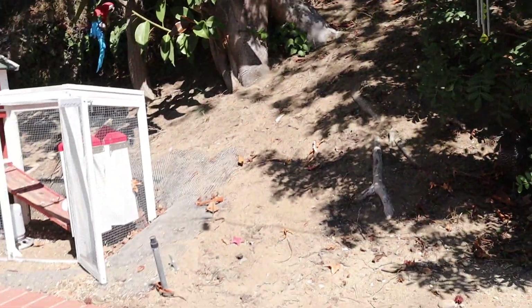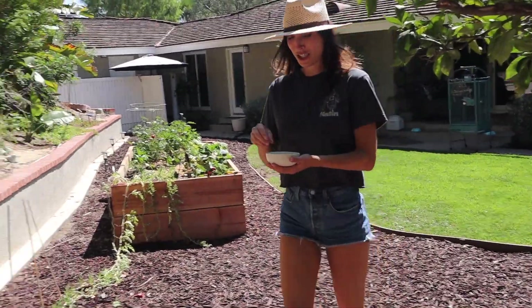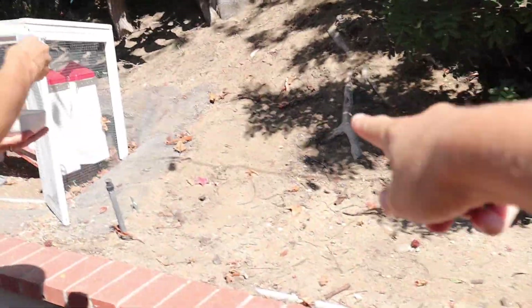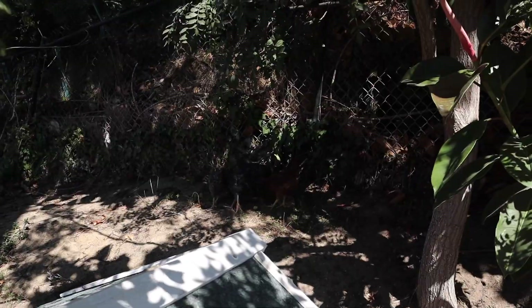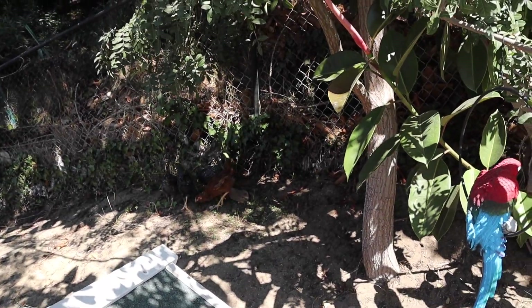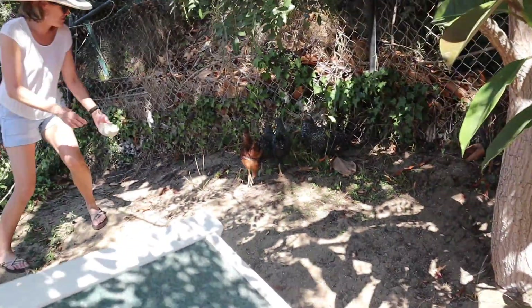Jenna, throw some of those mealworms right in this patch. Just don't go too close because we don't want to scare them. Since the chickens were so afraid of Jenna and I — they know my mom since she would feed them every day — we decided to let my mom start feeding the chickens with a bowl full of chopped up mealworms.